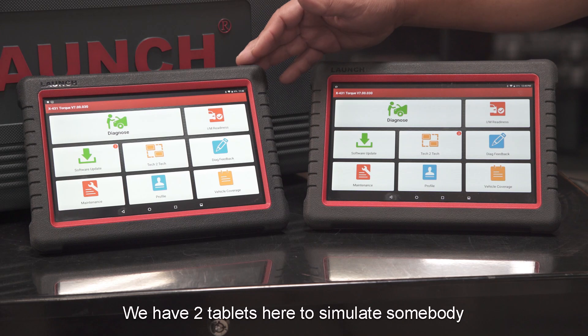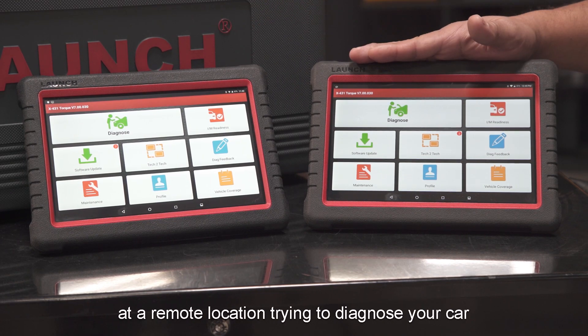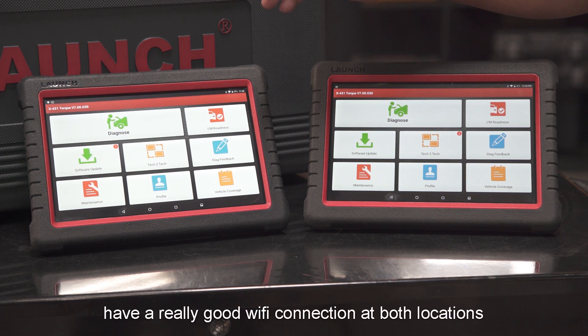We have two tablets here to simulate somebody at a remote location trying to diagnose your car and your tool here. In order for this to work, you have to have a really good Wi-Fi connection at both locations.